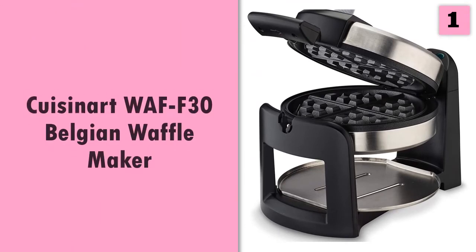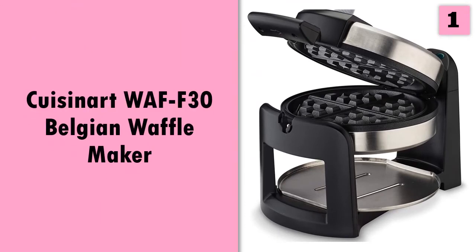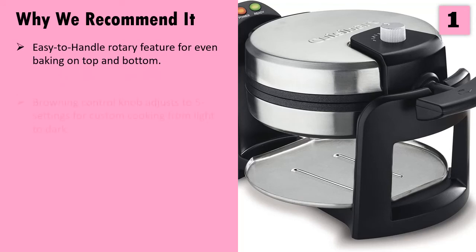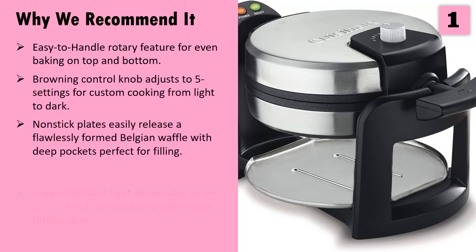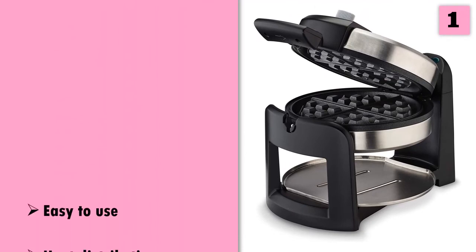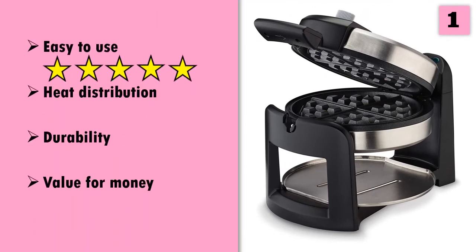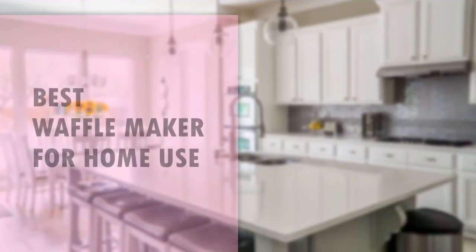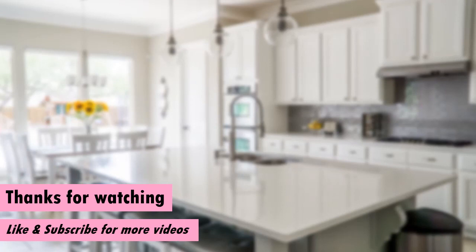At number one. And these are our ratings for this product. Best waffle maker for home use. If you have any questions about the products, leave a comment down below and we will get back to you as soon as we can.